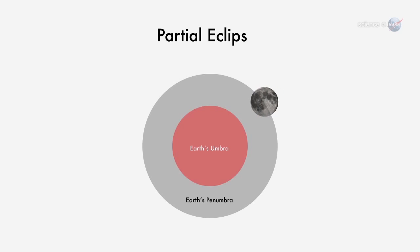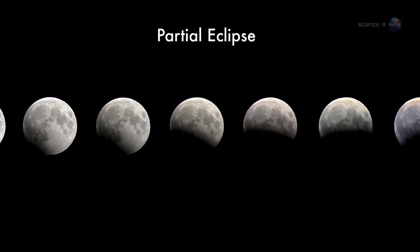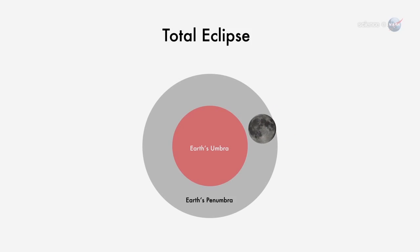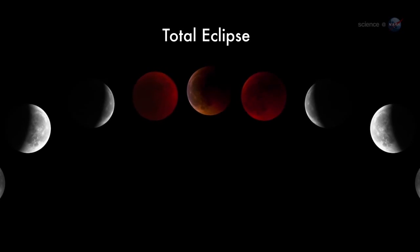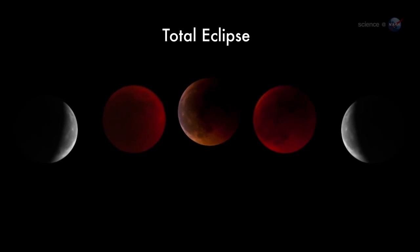A partial eclipse is more dramatic. The moon dips into the core of Earth's shadow, but not all the way, so only a fraction of the moon is darkened. A total eclipse, when the entire moon is shadowed, is best of all.